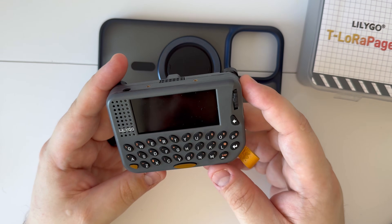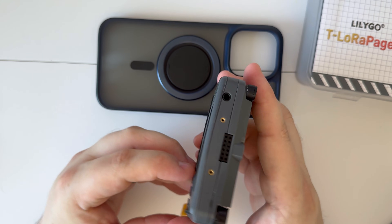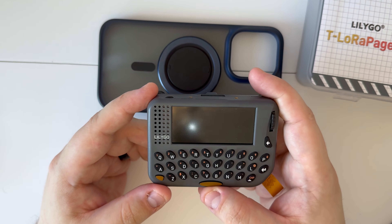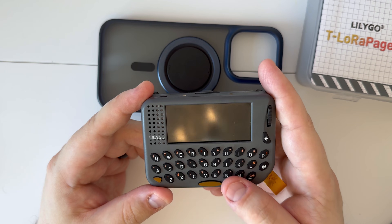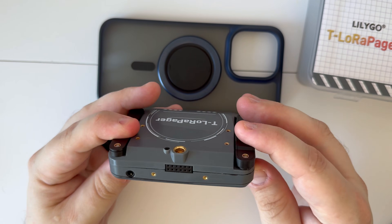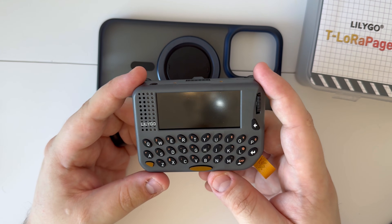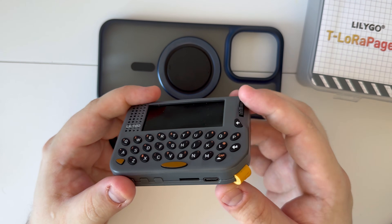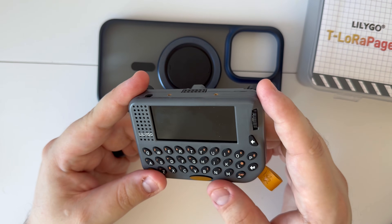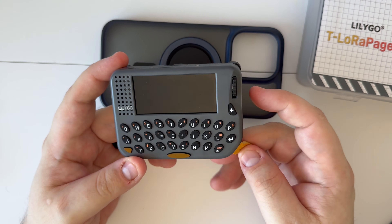That's pretty much it. It's fairly new so there's not much firmware out there yet. I'd love to see Meshtastic, Bruce, or something similar to take advantage of the screen, Wi-Fi, LoRa, SD card slot, and NFC. It's a pretty decent device but I can't fully recommend it yet since there's not much to do beyond the demo firmware. Once more firmware comes out I'll probably come back and do another review.